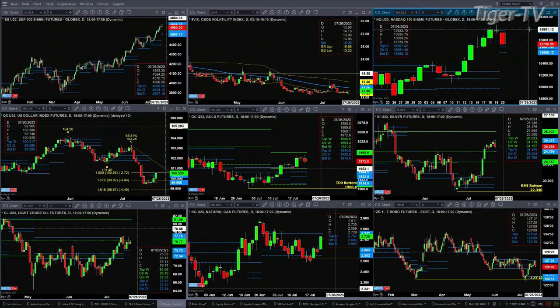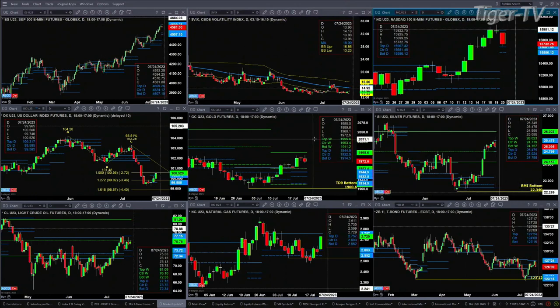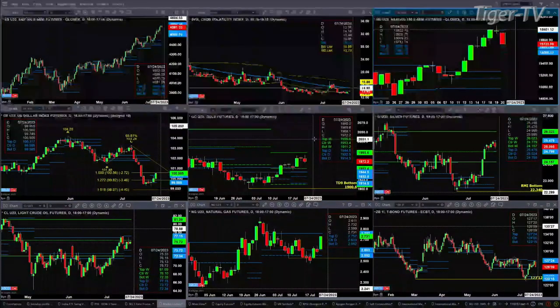Gold, which has a completed TD9 count top, is likely going to pull back and test support. One area of support will be down at about the $1,953.40 area. Silver is attempting to form a new daily profile as well, with resistance at $25.47 and support at $24.79.